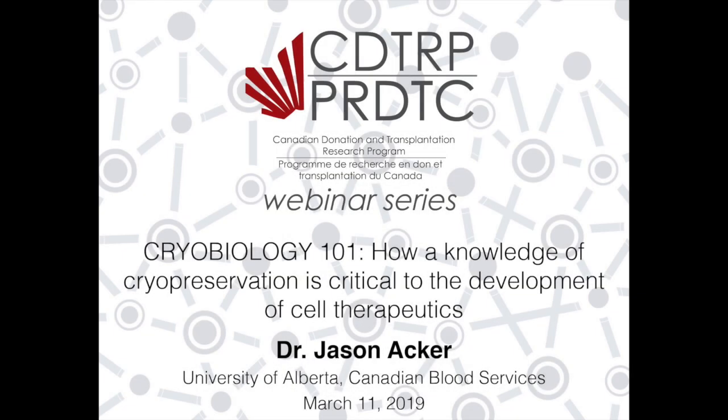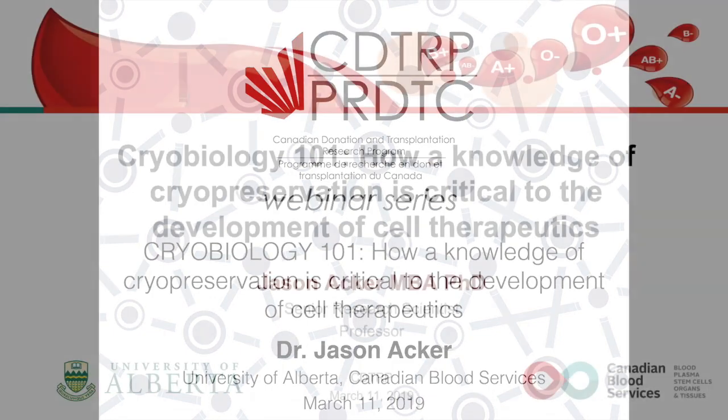Good afternoon, everyone. My name is Esme Dyke. I'm the director in training in the HLA lab of the University of Alberta, and it's my pleasure to introduce the speaker of today, Dr. Jason Aker, and he's going to talk about cryobiology 101.